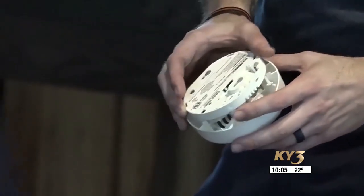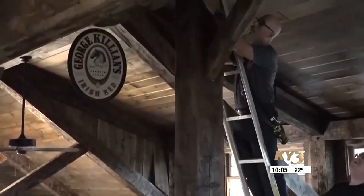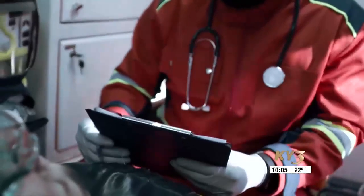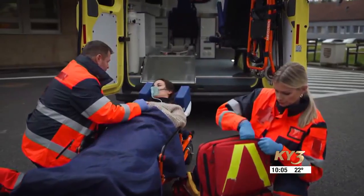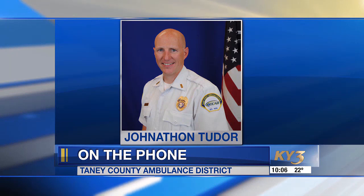Jonathan Tudor with Taney County Ambulance District says one of the best ways to protect yourself from carbon monoxide is making sure that you have a working carbon monoxide detector. Tudor says determining the signs of carbon monoxide poisoning can be very difficult because the symptoms are all common symptoms. One of the things that makes carbon monoxide so incredibly dangerous is the signs and symptoms are so subtle that a lot of people don't realize they're there.